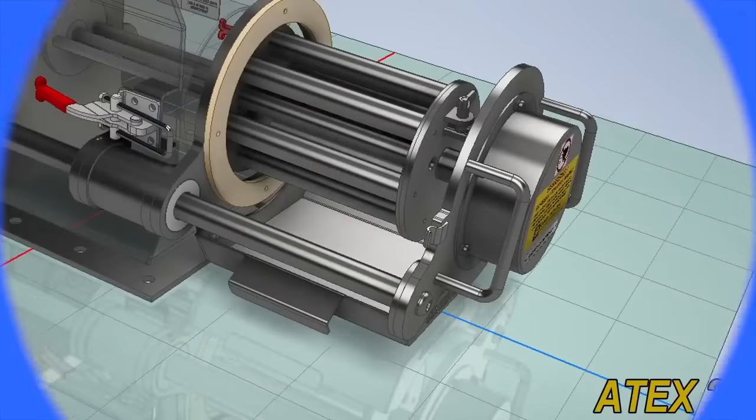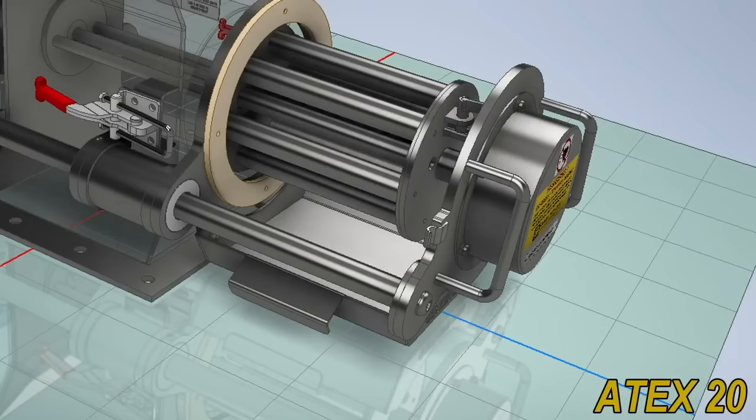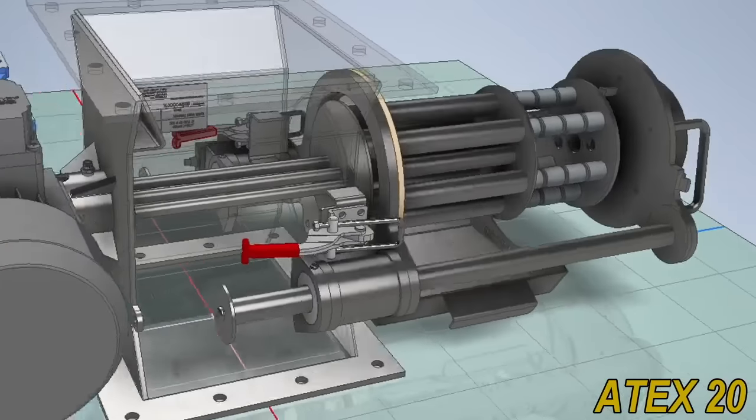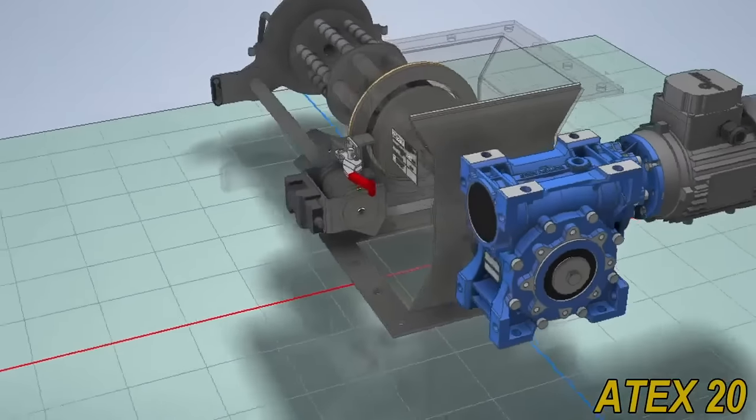Our magnets range from the most basic non-easy-clean plates to automatic ATEX20-certified 12,000-gauss on-surface magnets for pharma and food industries.